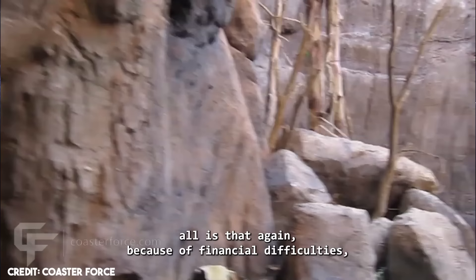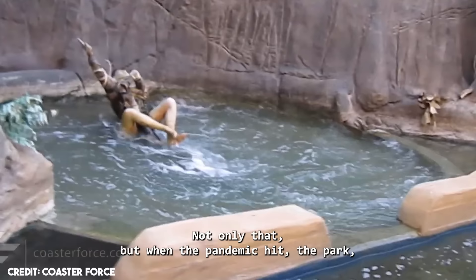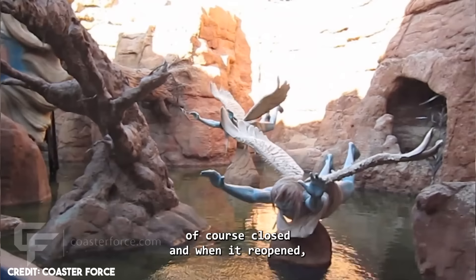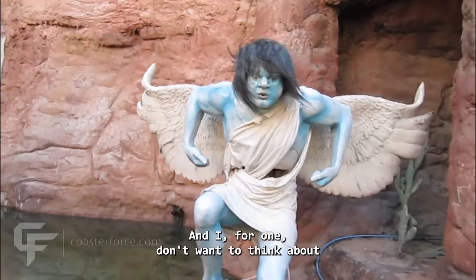The creepiest part of it all is that, because of financial difficulties, the ride started becoming very deteriorated and its animatronics just stopped working and were never repaired. Not only that, but when the pandemic hit, the park closed, and when it reopened, the Rescue of Ulysses did not reopen with it. So it has stayed abandoned and without use for a while now. We hope it will reopen soon, but meanwhile those animatronics are completely abandoned and surrounded by water — and I don't want to think about how they probably look by now.